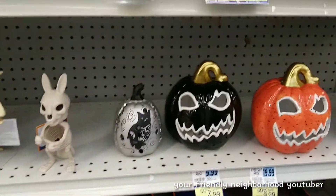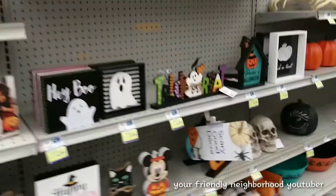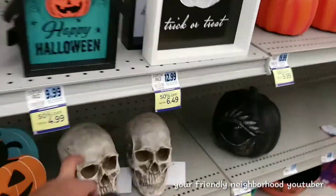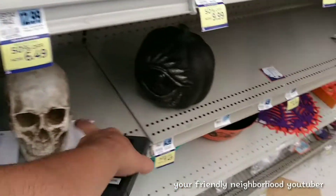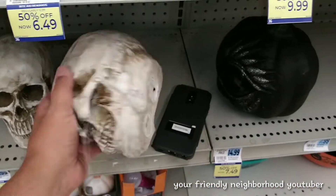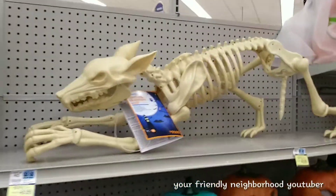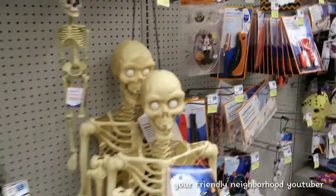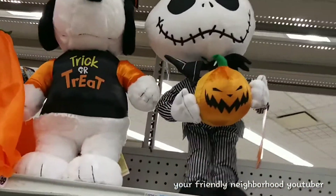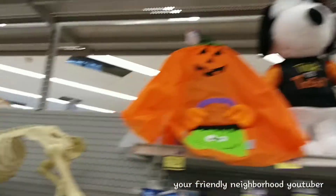Now I'm in a Rite Aid checking out all the Halloween stuff. They got some skeletons — oh wait, these are not ceramic, these are light-up skulls. Look at that pumpkin, it's a giant bat dog skeleton over here. And Jack Skellington — 24.99, that's not bad. I'm surprised nobody got that guy yet.